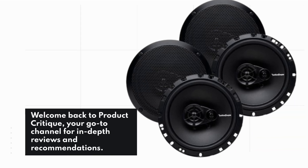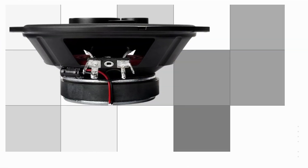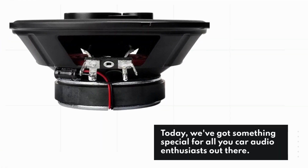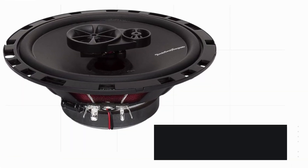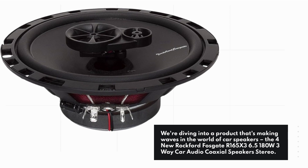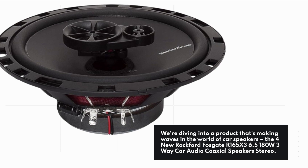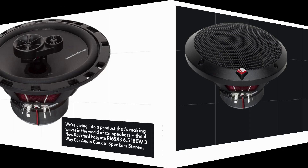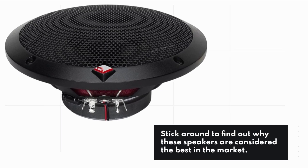Welcome back to Product Critique, your go-to channel for in-depth reviews and recommendations. Today, we've got something special for all you car audio enthusiasts out there. We're diving into a product that's making waves in the world of car speakers — the 4NEW Rockford Fosgate R165X3 6.5" 180W 3-Way Car Audio Coaxial Speakers Stereo. Stick around to find out why these speakers are considered the best in the market.